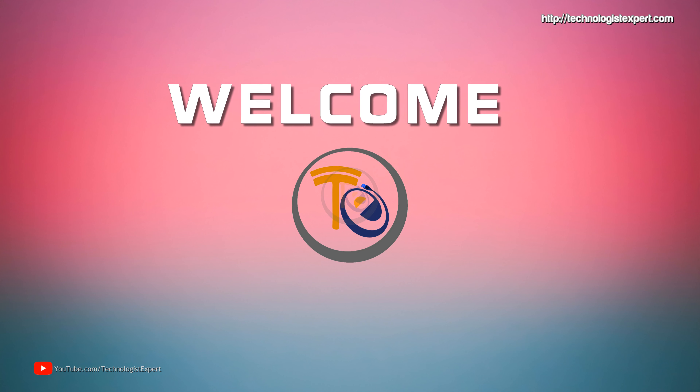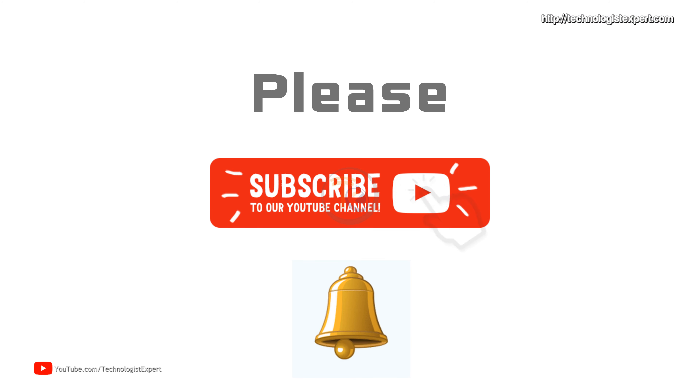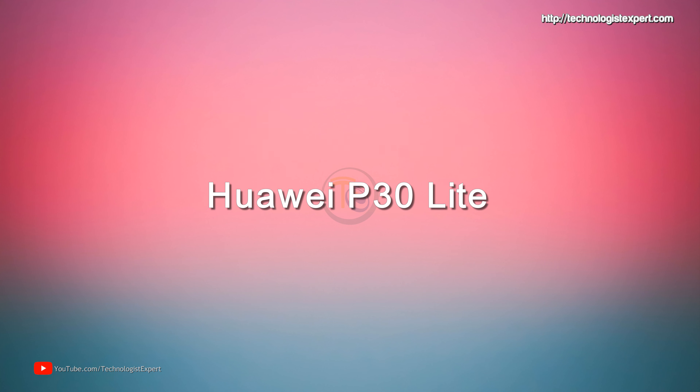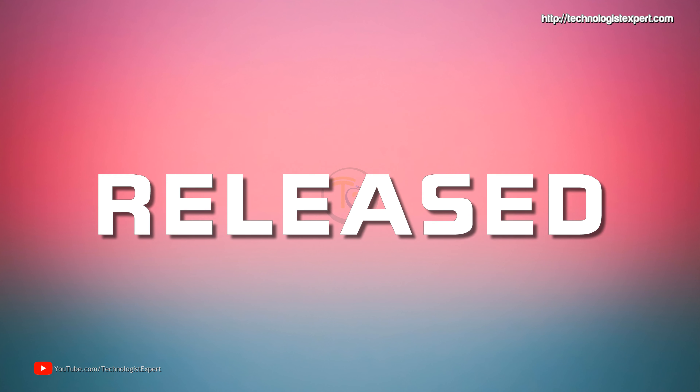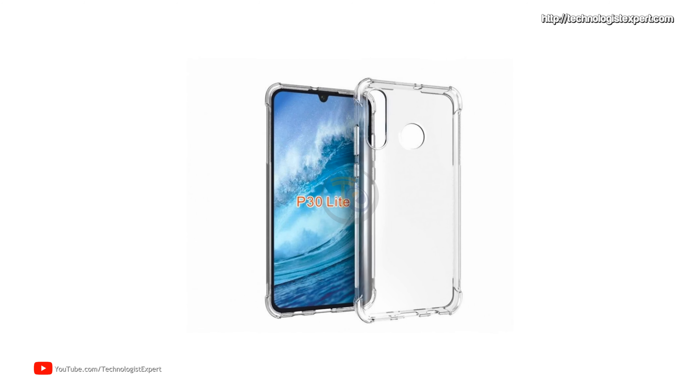Hello YouTube viewers, welcome to my technologist channel. Today we are going to talk about how the Huawei P30 Lite is about to be released. The internet resource GSMArena has published information about the characteristics of the unannounced smartphone.